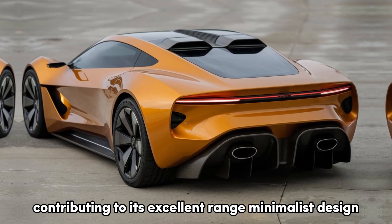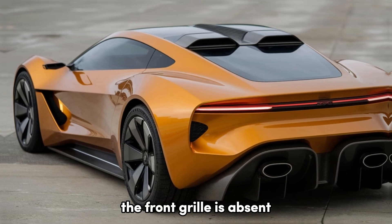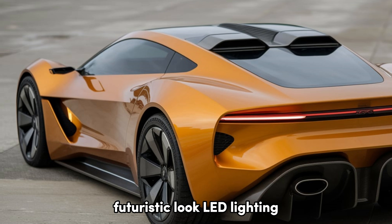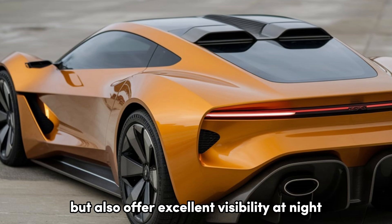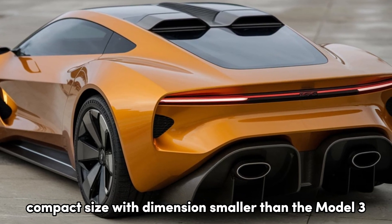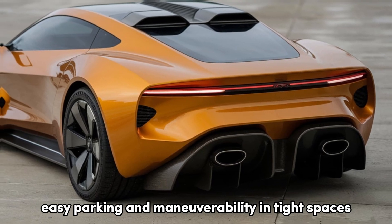Like other Teslas, the Model 2 follows a minimalist design philosophy. The front grille is absent, replaced by a smooth front end that gives it a clean, futuristic look. Sleek LED headlights and taillights not only look great but also offer excellent visibility at night. With dimensions smaller than the Model 3, it's perfect for city driving, easy parking, and maneuverability in tight spaces.